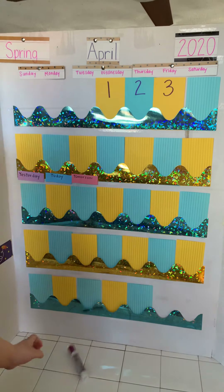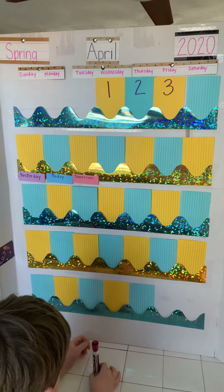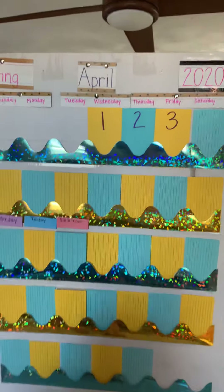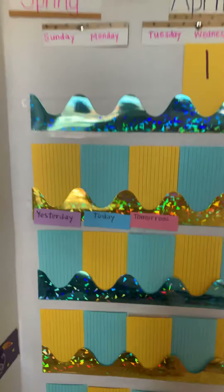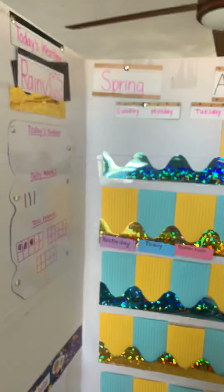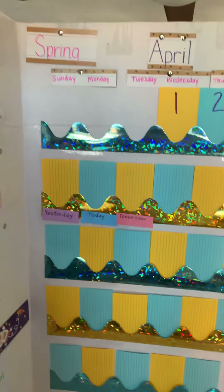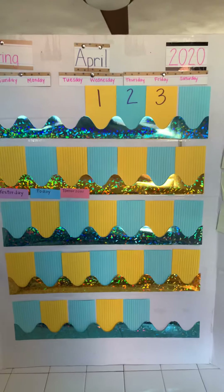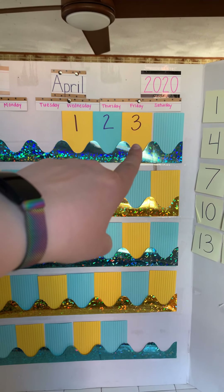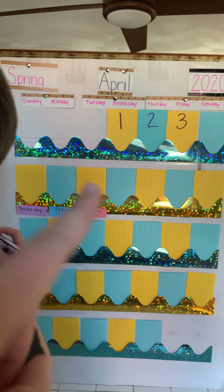We are here to do the calendar for today. It is the first day of our school week, so we have a lot of work to do. I'm going to let you see quickly where today is, so maybe you can figure out what day of the week it is.